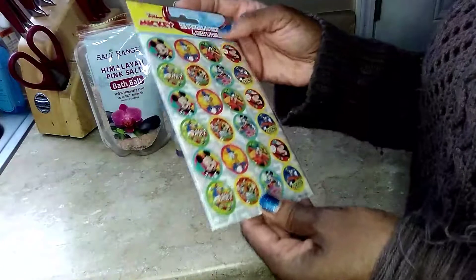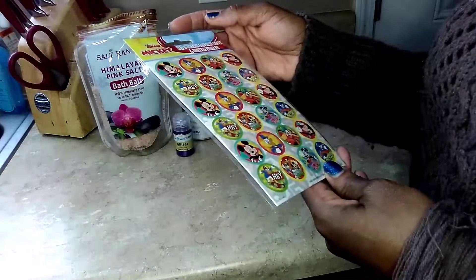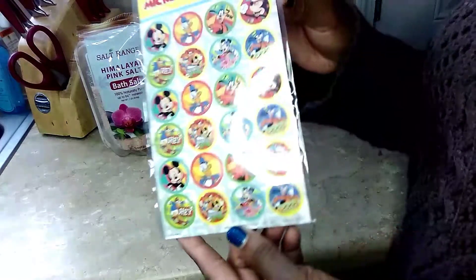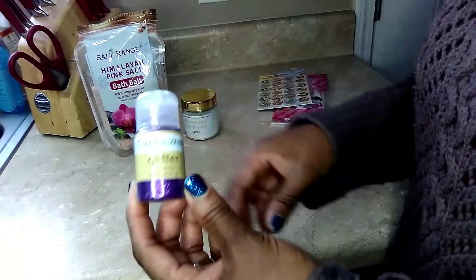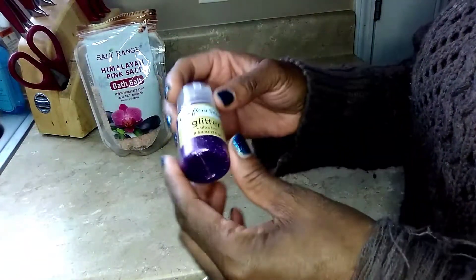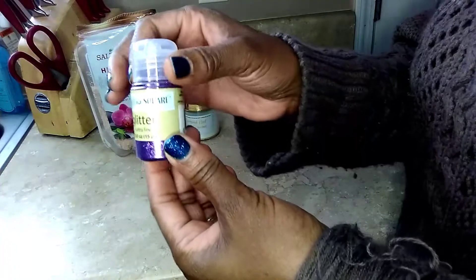I decorate badge holders, so I picked up these cute little Disney Junior stickers to use to decorate my badge holder. The other craft item I picked up was this fine glitter — I really don't like fine glitter, but I had to get this purple one.